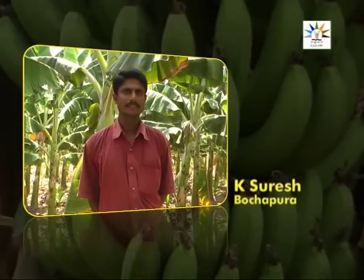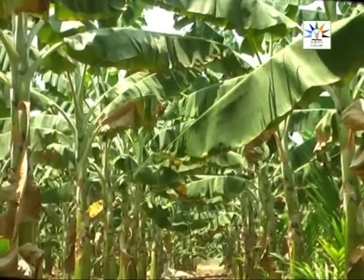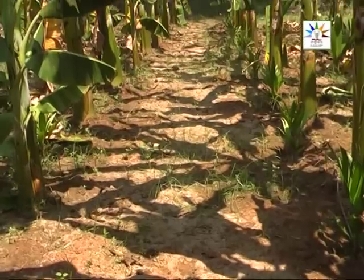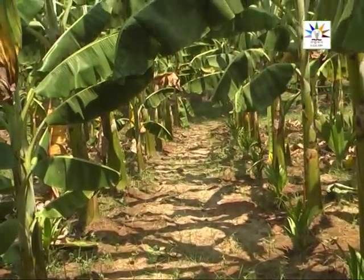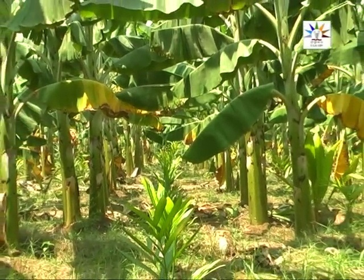Mr. K. Suresh, a progressive farmer from Bochapura village of Chitradurga, has grown a variety of banana locally known as Salem in 4 acres. The soil and water being saline, sprays of Arka Banana Special proved beneficial. It helps in better absorption of applied nutrients and enhances yield.